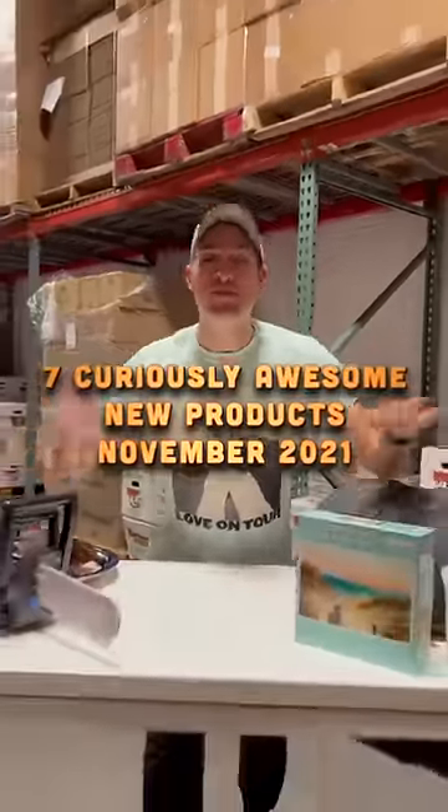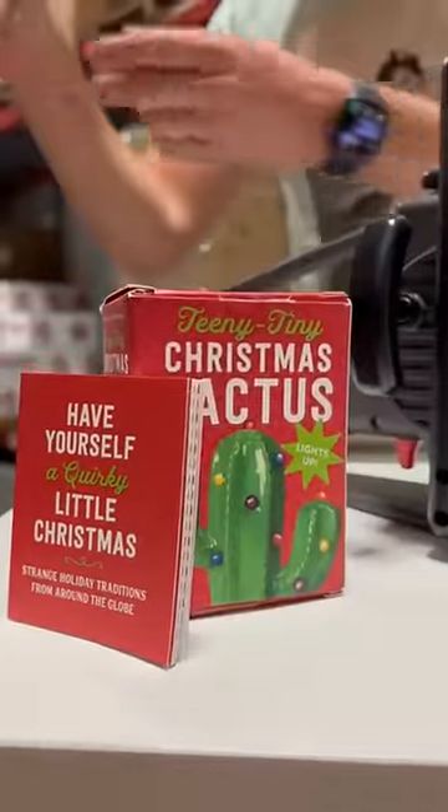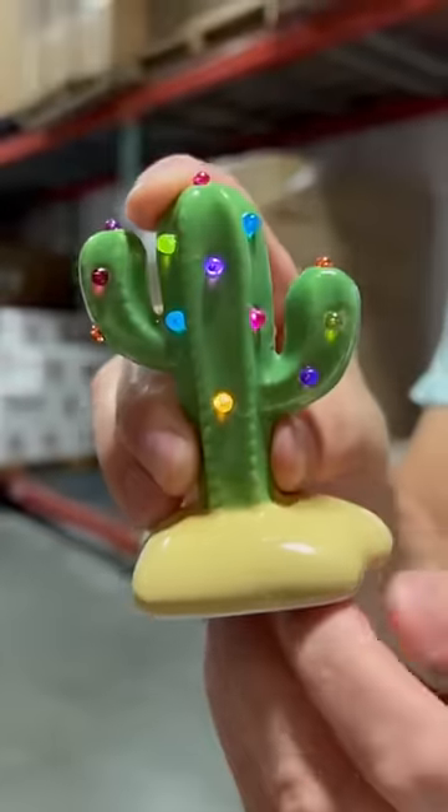Here are seven new products you can buy from Vat19 this November. This is the Tiny Christmas Cactus — it's an itty bitty cactus that really lights up.